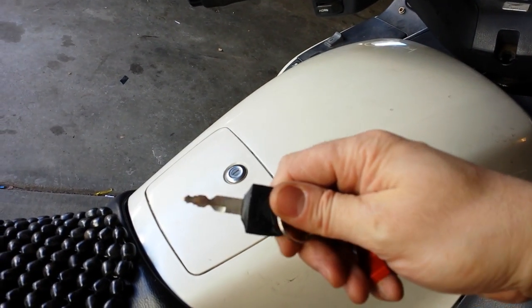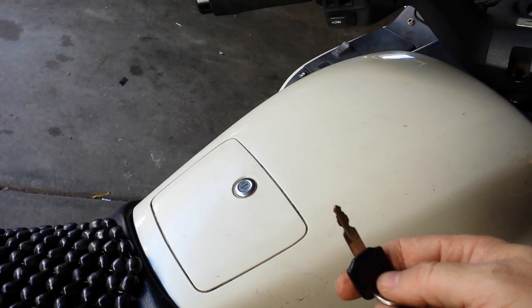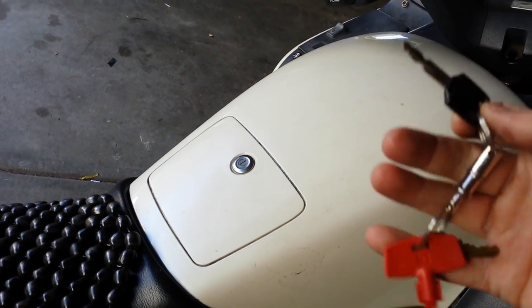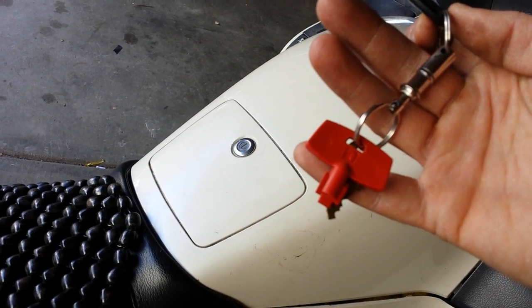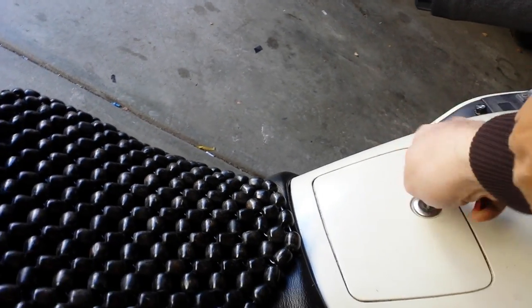This is the original Honda key — normally I actually use a copy I made off of this so I preserve the original one. You might also notice this thing on the bottom — that is a marine battery cutoff switch key. You might ask why I have that.